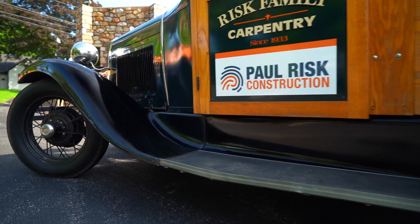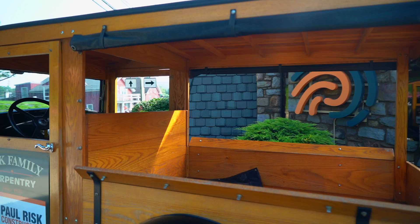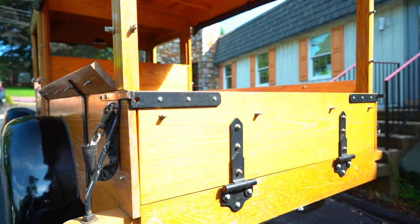It's a huckster body, so it's an all-wooden body. A huckster is what produce used to be sold out of — it's got curtains that roll down and close in — but this is the truck style that my grandfather started in business.